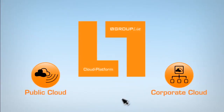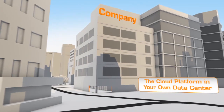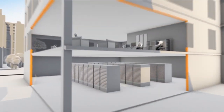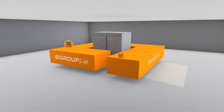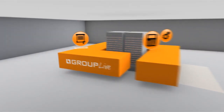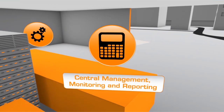With the Group Live Corporate Cloud, you benefit from new cloud computing possibilities in your own data center. The daily handling of both existing and new applications is greatly simplified. The corporate cloud offers transparent license management, central monitoring and reporting, as well as fully automated and standardized processes.